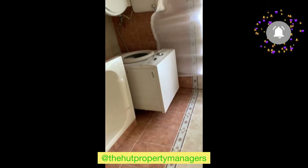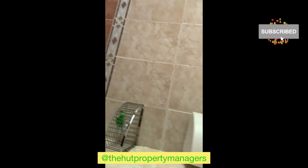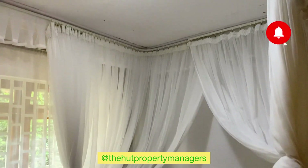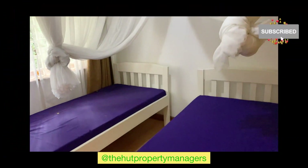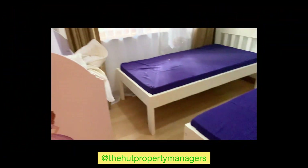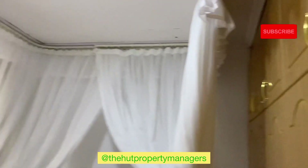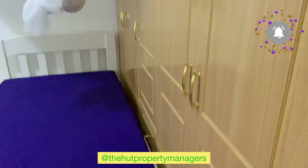And then you have one shared common bathroom with a bathtub. Inside the bathroom, you will find there is a washing machine, because like I say, the space is quite small, so they try to utilize each and every space very well. The common color here is a lot of white, which makes the room look neat and more spacious.